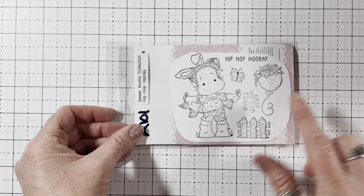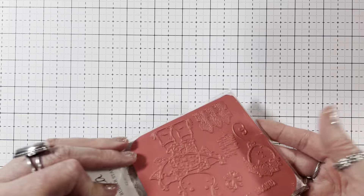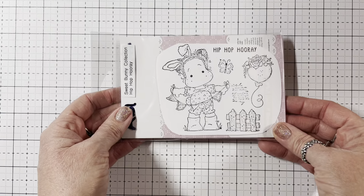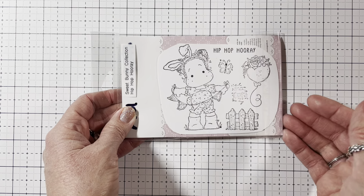And then I got this one from the Sweet Bunny Collection called Hip Hop Hooray. This one came unmounted, so I had to mount it on foam. This one was $16.99, and if you want you can cut it apart — I left mine together. But isn't she adorable with her bunny ears? She's holding a banner. Tildas are my favorite stamps, all time.